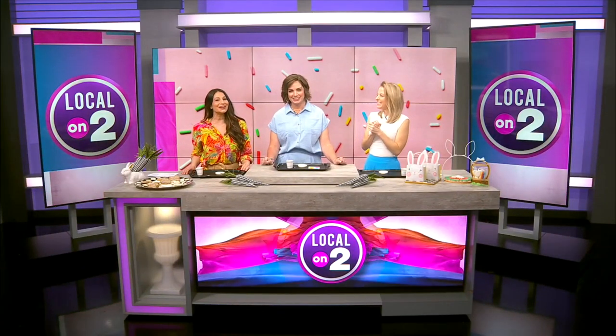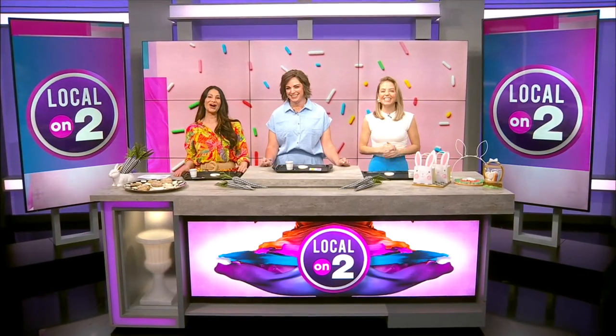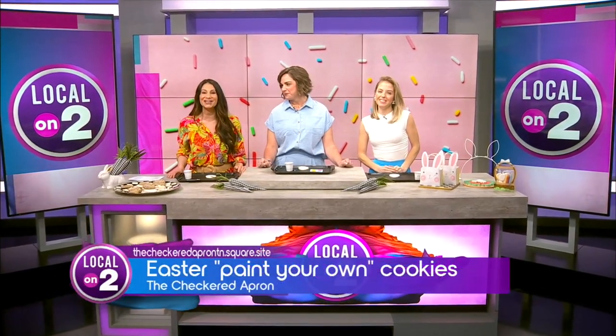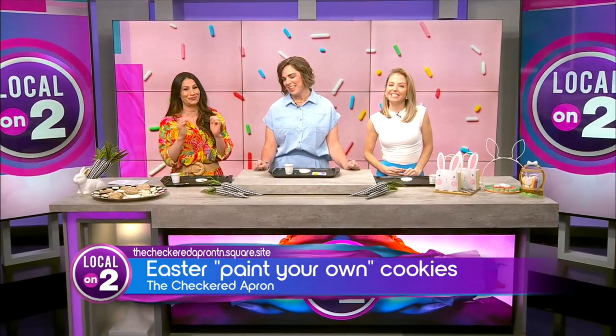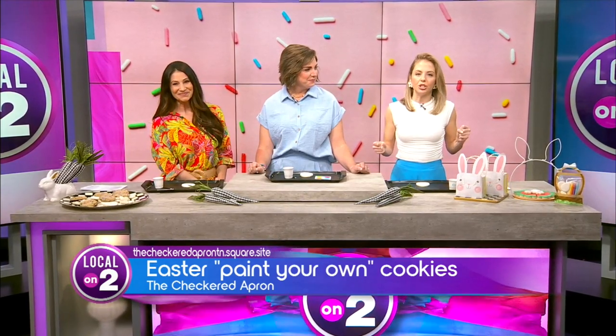All right, everybody, they are cookies that will turn heads and they sell fast — like really fast. Holly Carter is the artist and baker behind the Checkered Apron, and these cookies are incredible. They're beautiful. Oh my gosh, they really are. She's giving us a crash course on decorating some Easter cookies.